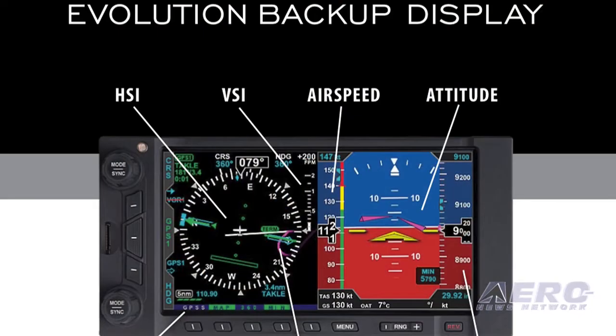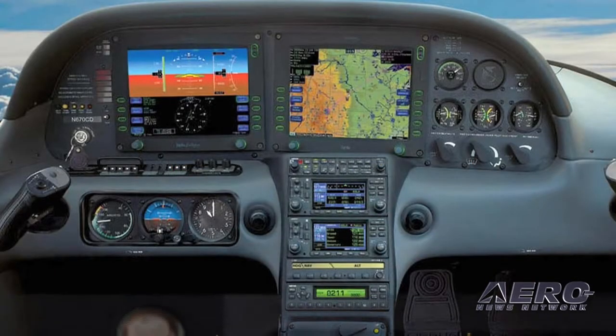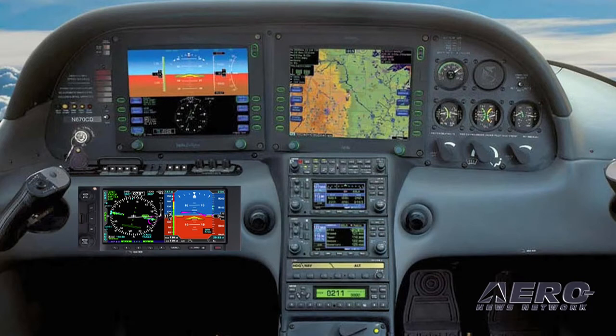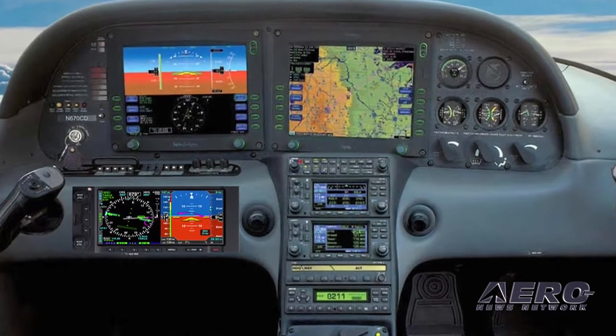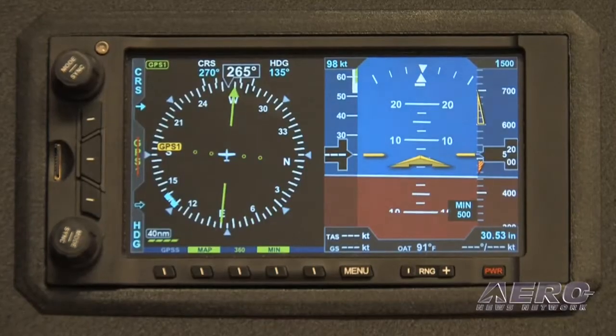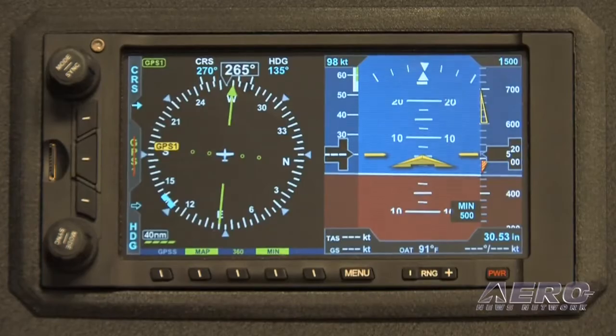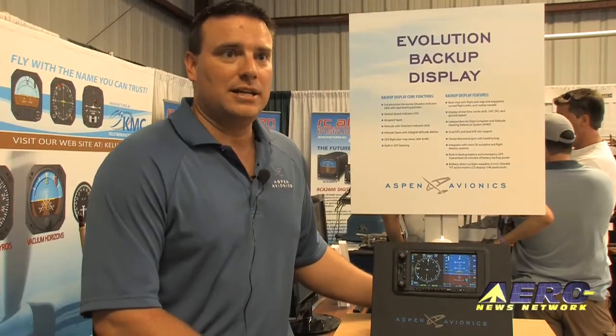The Aspen Evolution backup display is a perfect replacement for your traditional backup attitude, airspeed, and altimeter — a perfect replacement for traditional steam gauges in your cockpit. It's going to be usable in a variety of aircraft, and we're going to be able to back up any glass cockpit. It allows you the ability to replace those old steam gauges, clean up your panel, lighten up your panel, and gives you the ability to have all glass.